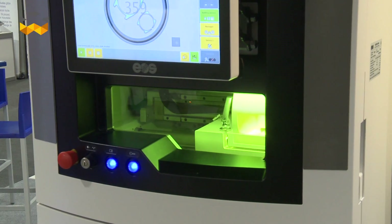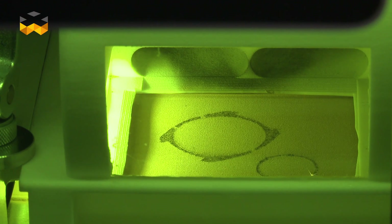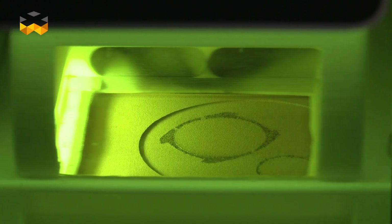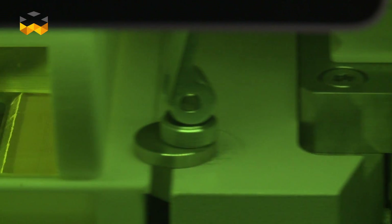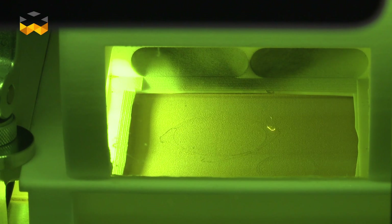One of the biggest differences to casting is we suffer from no shrinkage, so that's a major benefit. The limitation is the build platform — it's 80mm in diameter and 90mm tall, so parts have to fit within that volume of space.